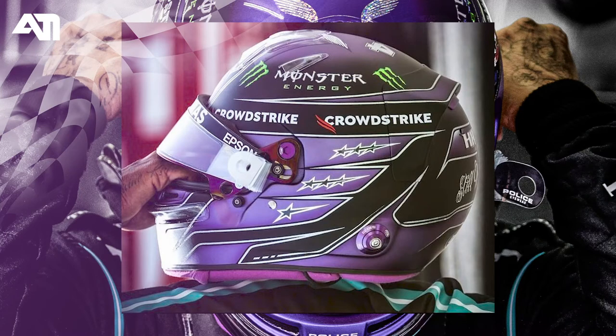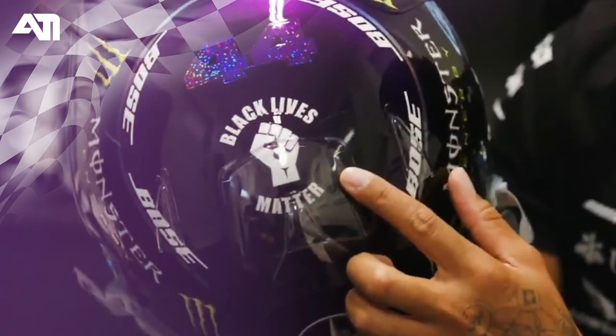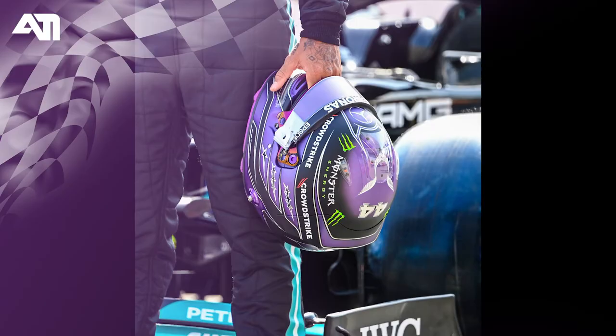There you go — dominating purple colors on all the sides and less black this time. In 2020, his helmet was more of black and less purple shades to support the Black Lives Matter campaign. This year too it has a similar look and feel, but we can clearly see it's more of purple, dominating on all four sides and even inside.